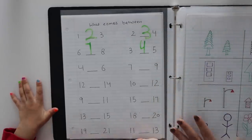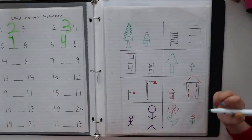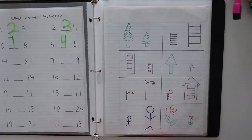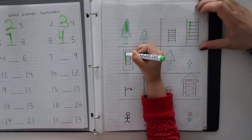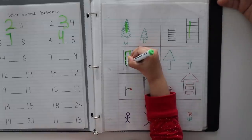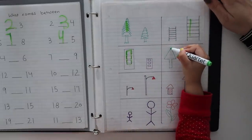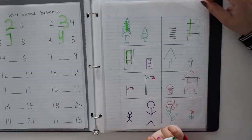Very good, well done! So now the next activity is a sorting activity. You can ask the child to find the tall one or the short one. You can do this in two ways — one day ask them to find the tall object, another day ask them to find the short object. You can include sorting activities in daily practice. I have shared many such activities in my previous videos.